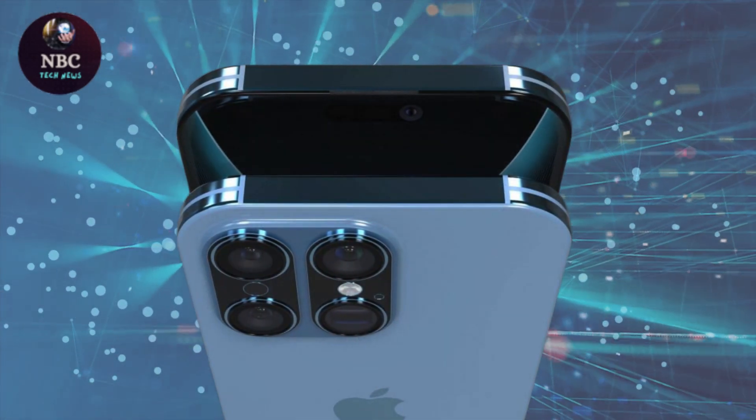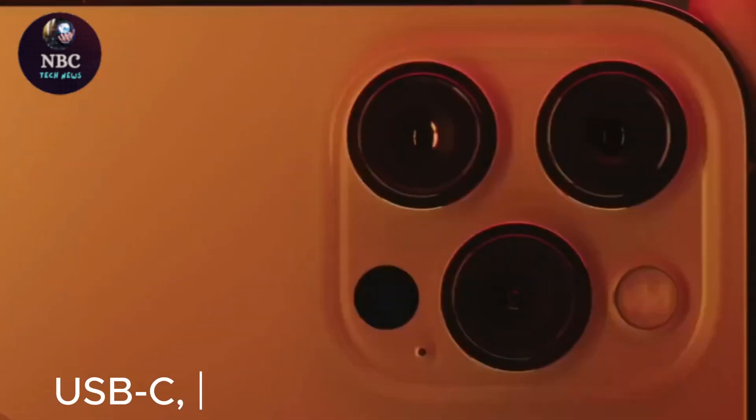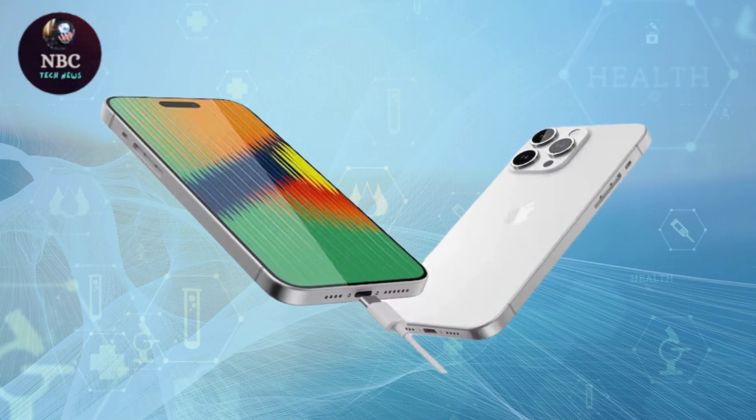In addition to capacity and efficiency improvements, faster charging speeds are anticipated with the transition to USB-C, potentially up to 100W, ensuring quicker recharging times.